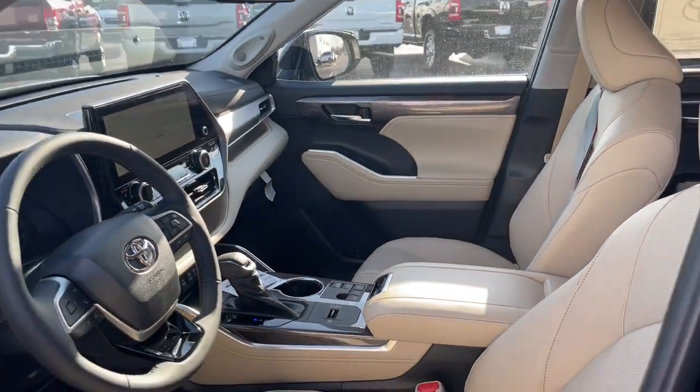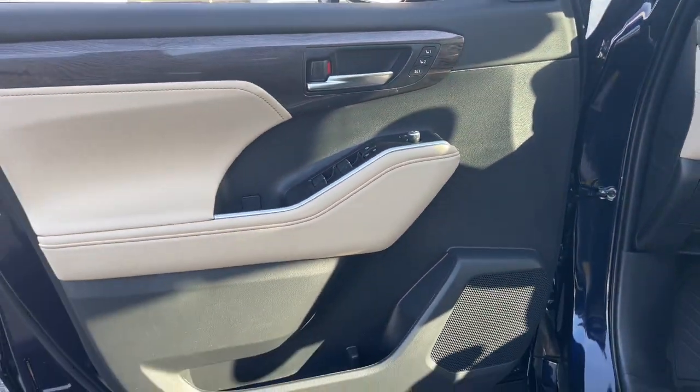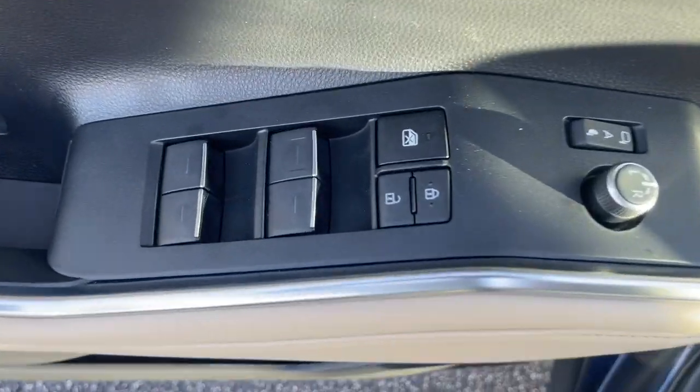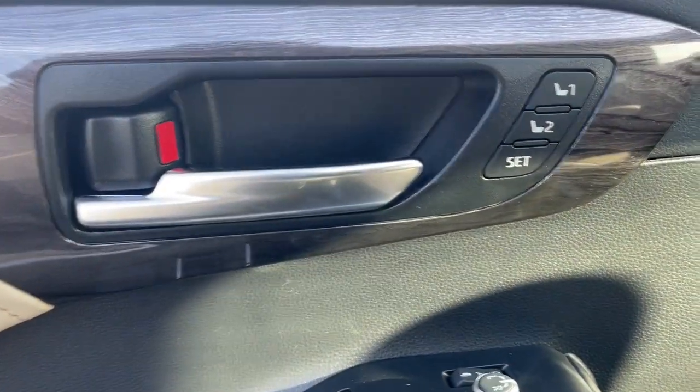The following are some of this vehicle's highlighted options: navigation system, sun/moonroof, keyless entry, fog lamps, heated mirrors, power passenger seat, chrome wheels, power lift gate, premium sound system, and satellite radio.